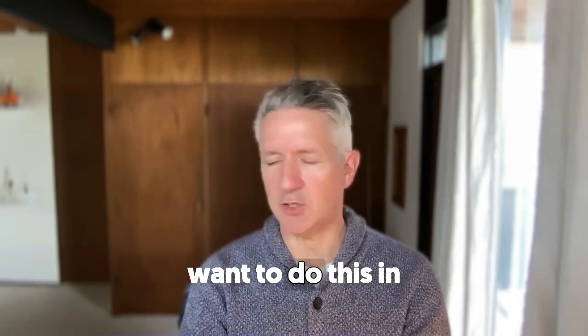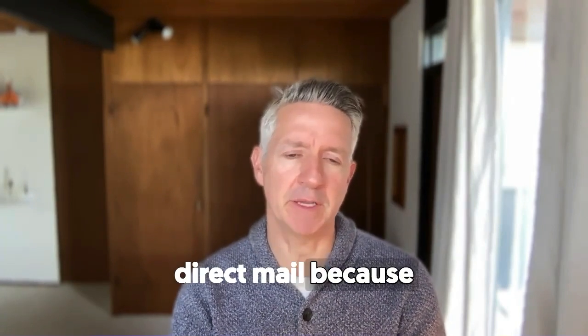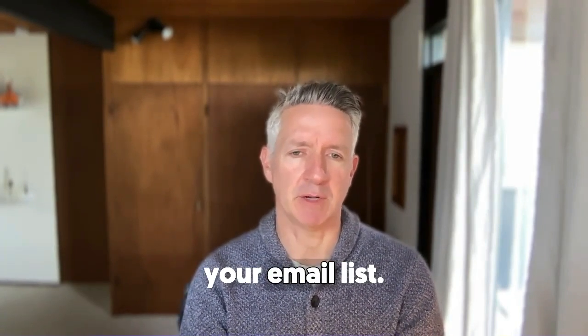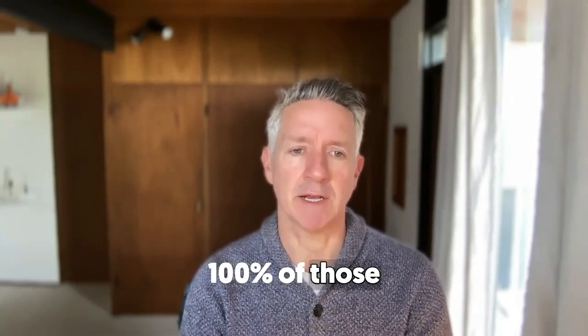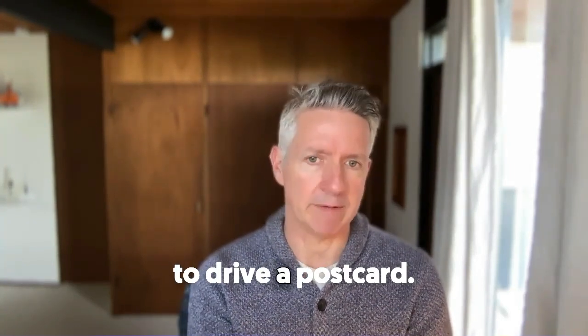I would say that you want to do this in direct mail because not everybody is subscribed to your email list. Direct mail is just a great way to engage 100% of those customers because you don't need the opt-in in order to drive a postcard.